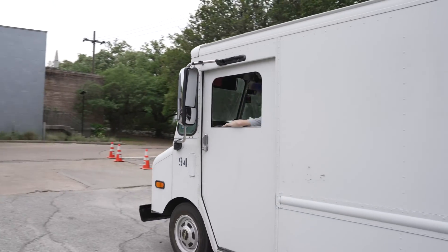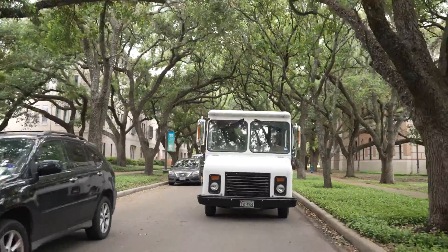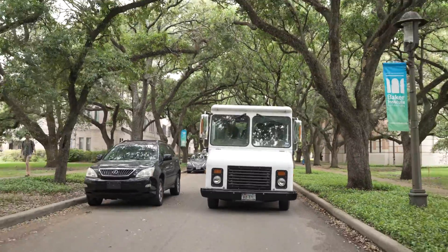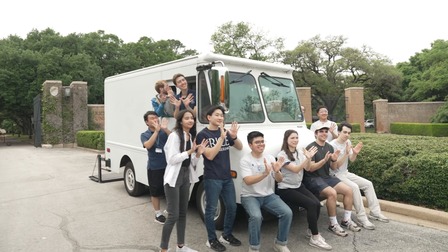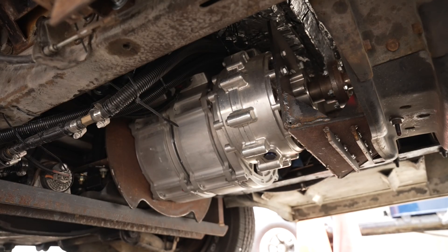I was sitting with Austin in class last spring and he was saying what he wanted to do for senior design. He said he wanted to work on a vehicle because he's a big car guy, and he said housing and dining has a van and they want it converted. I said I'll help with that — I don't know anything about vehicles but I just said yes. At the request of the sustainability department and housing and dining, we took this truck, stripped the old powertrain out of it, and did an electric conversion on it.